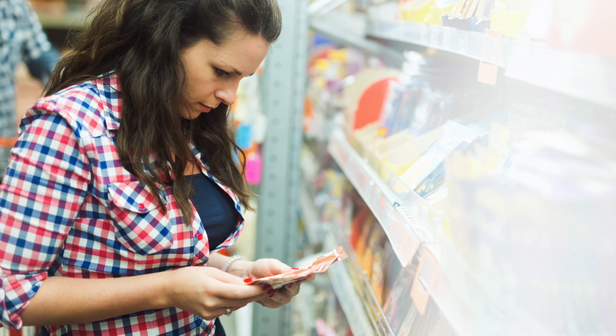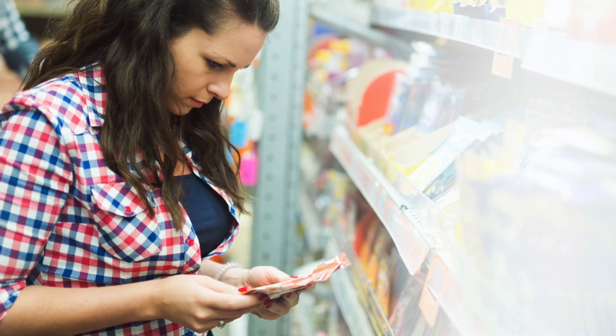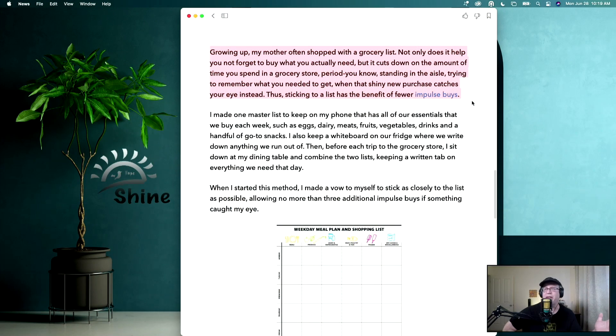Growing up, my mother often shopped with a grocery list. Not only does it help you not forget to buy what you actually need, but it cuts down the amount of time you spend in the store because you know what you need to get. If you're trying to remember what you need and that shiny new purchase catches your eye, you may end up grabbing that. So sticking to a list has the benefit of fewer impulsive buys.